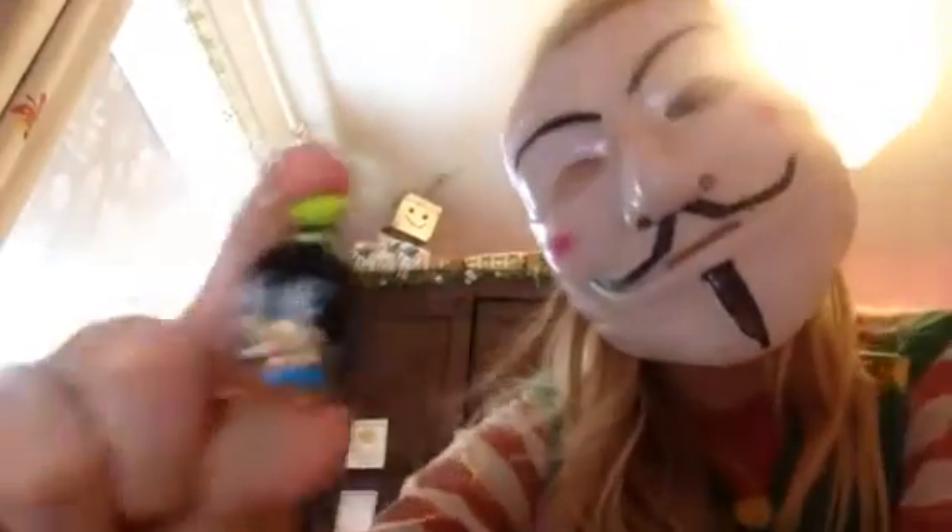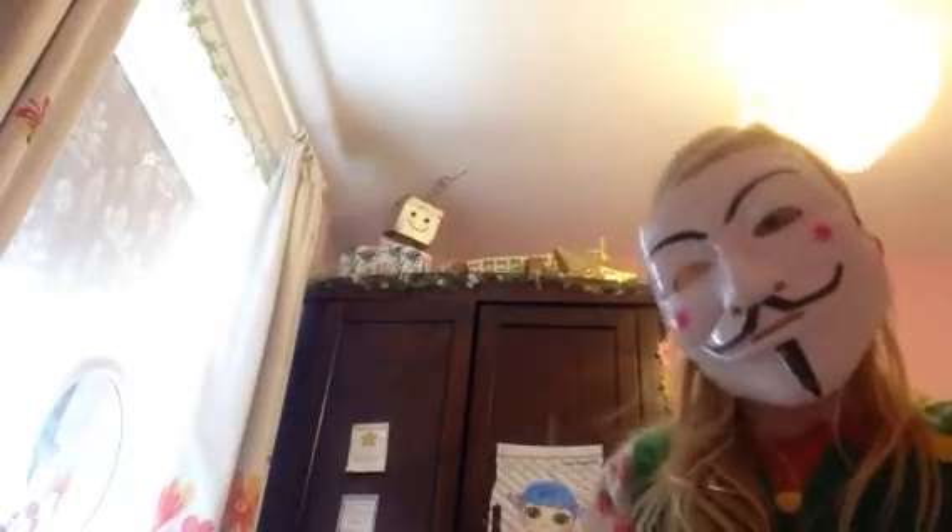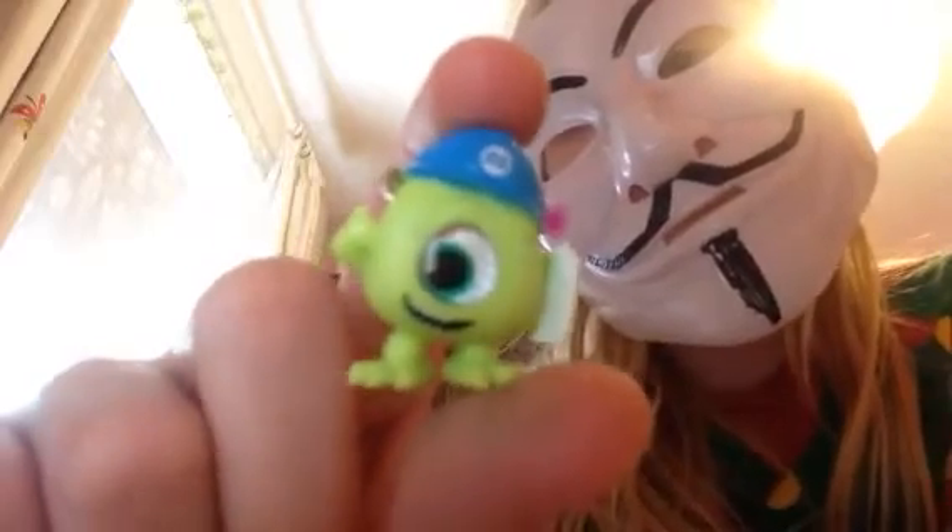I really like Disney Doorables, it's going to be exciting. What did we get? We got Goofy! We got Michael Wazowski from Monsters, Inc.